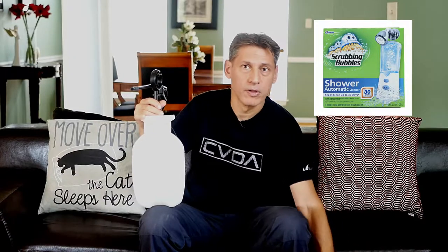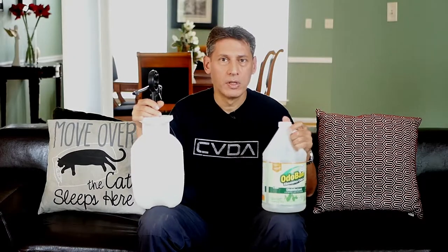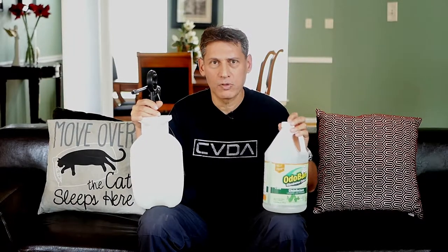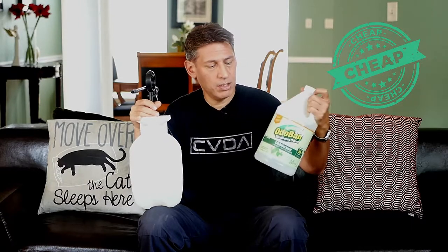So this mixed with some Odoban. Odoban is like Mr. Clean. Home Depot has this thing called Odoban — it's nine bucks for a huge gallon. So this mixed with the correct portion into here.